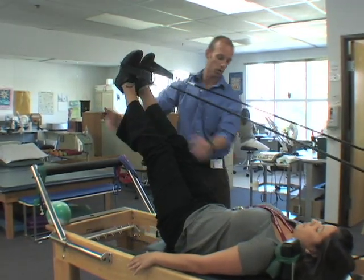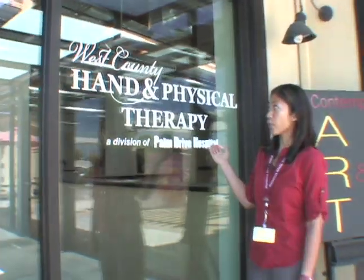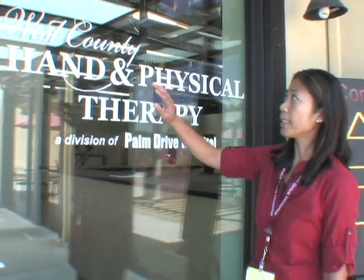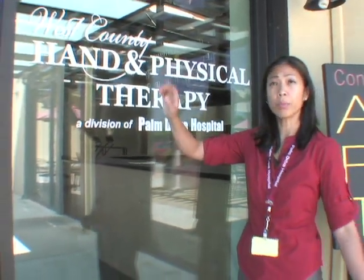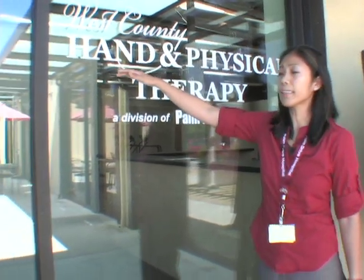Right now we're just a little bit cramped, so we're actually moving to a bigger location. This is the site of our new facility. We actually have a new name as well, because previously our name was just Rehab Services — kind of like a department. But we decided, because we are serving the community of West County: West County Hand and Physical Therapy. The reason for 'hand' in there is we've had a hand therapist for a long time, but it doesn't seem like people really know about it.